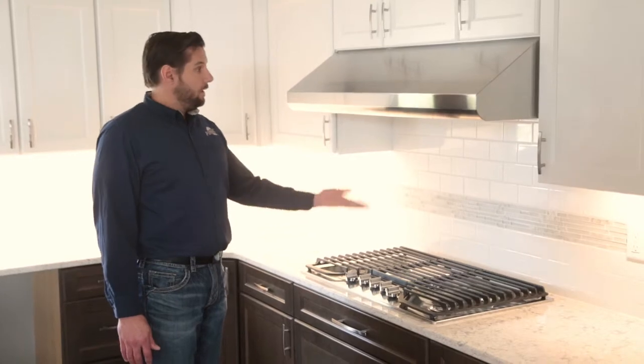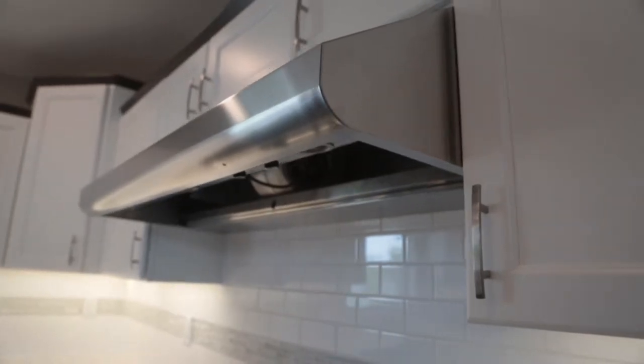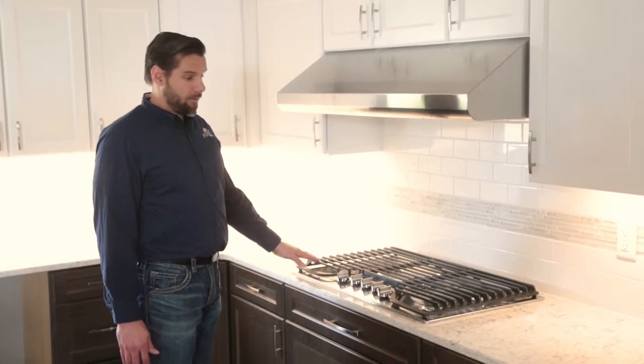Typically, rather than simply having a microwave over the unit, we have a more commercial or industrial-looking range hood. This is important both for aesthetics as well as the additional airflow that's needed for a gas cooktop.